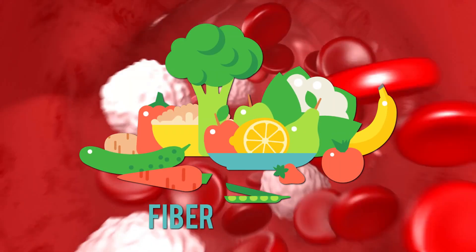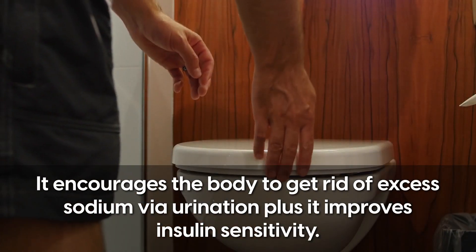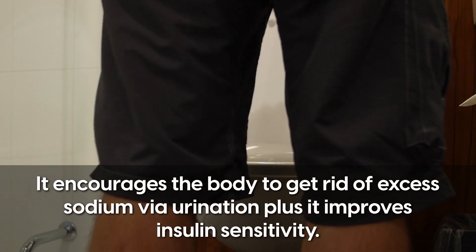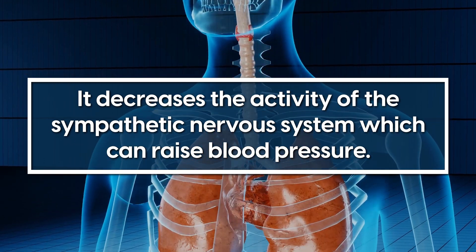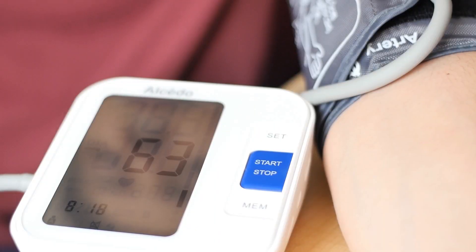Fibre can help improve the function of the blood vessel walls. It encourages the body to get rid of excess sodium via urination, plus it improves insulin sensitivity. Furthermore, it decreases the activity of the sympathetic nervous system, which can raise blood pressure. Having healthy blood pressure levels will help to keep arteries in good shape and avoid plaque formation.